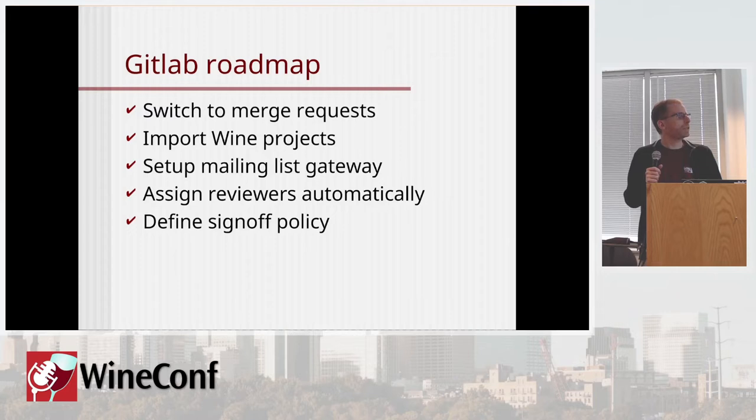We changed the sign-off policy. We had a policy that all patches should have a Signed-off-by. We are now using GitLab approvals for that. As a reminder, you no longer need to add a Signed-off-by to every patch — the reviewer will approve them in GitLab. There's a script that will add git notes to the commits when they are pushed so that we can refer to the approvals when viewing the patches.